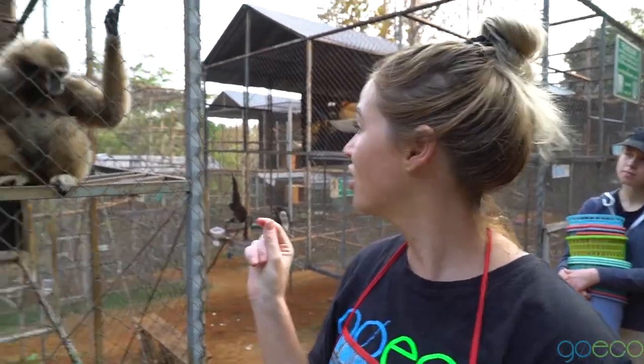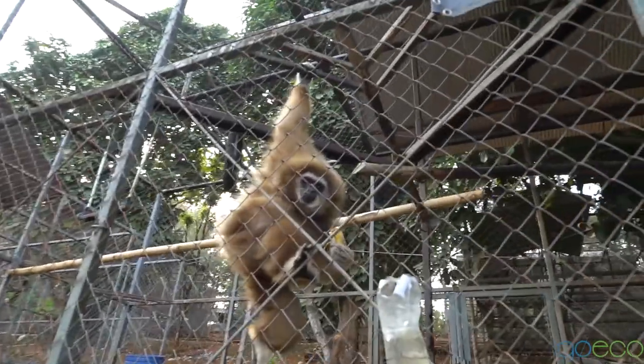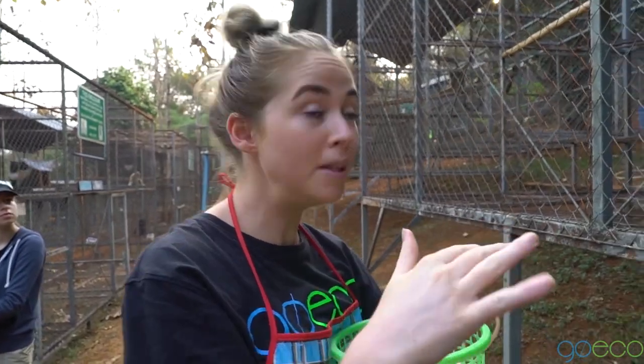The sanctuary started in 1991 and Chester was the first gibbon. But my favourite one is Jerry. He was actually a pet and he got kicked by his owner, so he got a broken back. But it's made him look really, really short and stubby.